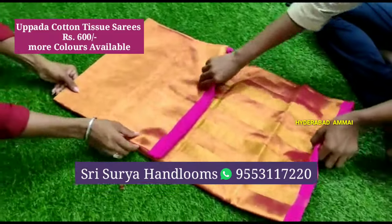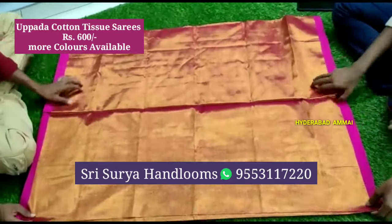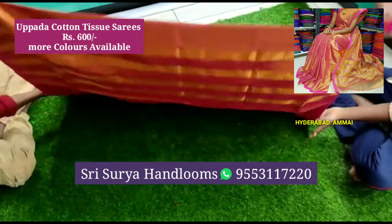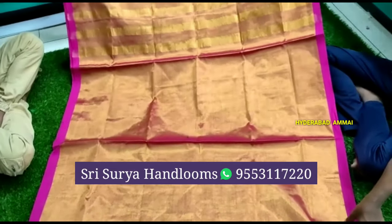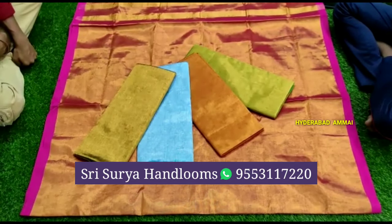Now I am going to show a cotton tissue saree. It is in gold and pink shade — I am going to show a pink color. It is very beautiful. The cost is only 600 rupees. It also comes with a running blouse.